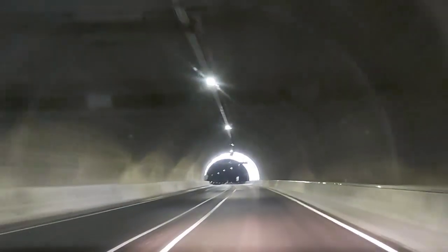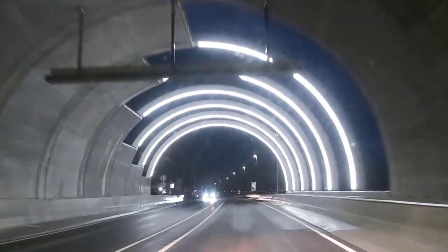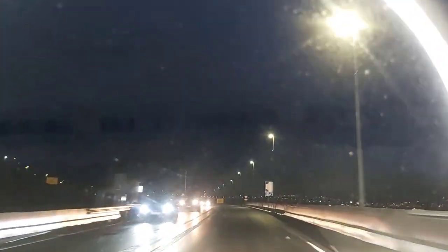Here it is — yes, we're finally at the end of the tunnel! We arrive in Streymoy and next we're going to continue to Klaksvík.